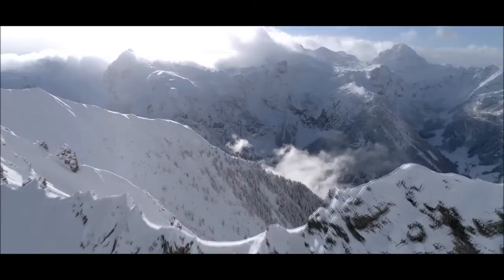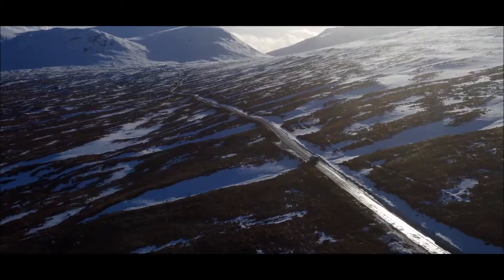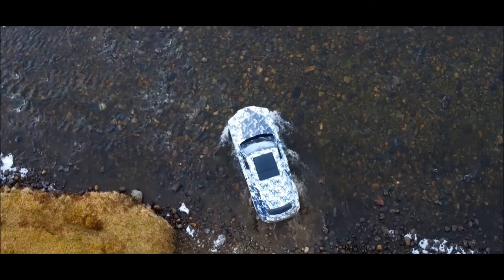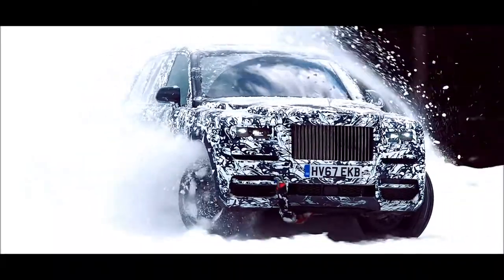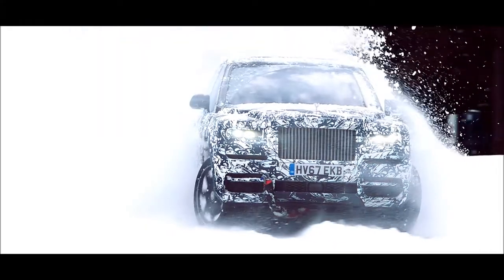For me, the proposition of this car is the engineering masterpiece — excellent off-road capabilities whilst maintaining the world-famous Magic Carpet Ride of Rolls-Royce. And that is where it all went in when we were starting to engineer the car.